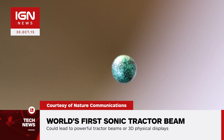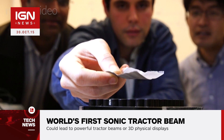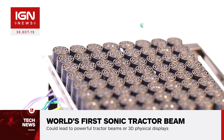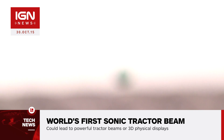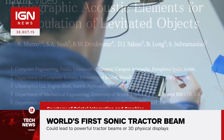Publishing their findings in the journal Nature Communications, the researchers used forces produced by a field of ultrasonic waves to manipulate lightweight beads in the air. The technology uses an array of 64 miniature loudspeakers to produce a range of high-pitch and high-intensity sound waves. By manipulating the interfering sound waves, the team created three different moving acoustic holograms that acted like tractor beams.